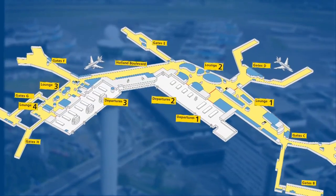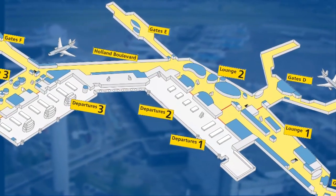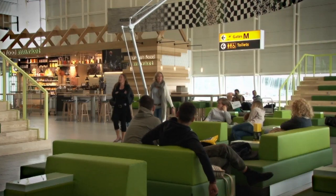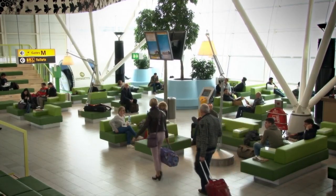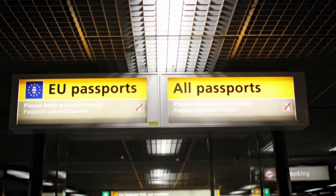Schiphol uses the so-called one terminal concept which offers all facilities in a single building. This makes Schiphol a compact airport where it is easy to find your way around. Clear signposting throughout the airport will assist you in this.